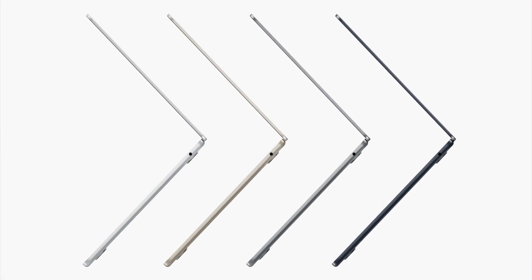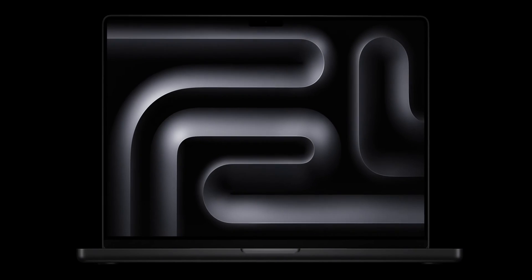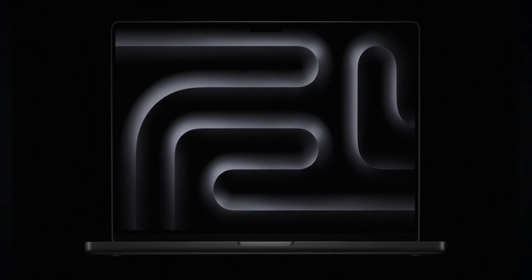Video editors are grappling with the decision to save money on an Air or splurge on a Pro. Apple has really struck a nerve with video editors caught in the divide between saving a few bucks by purchasing a 13-inch M2 MacBook Air and splurging on a 14-inch M3 MacBook Pro. But to me, the decision is easy: buy the 14-inch M3 MacBook Pro.